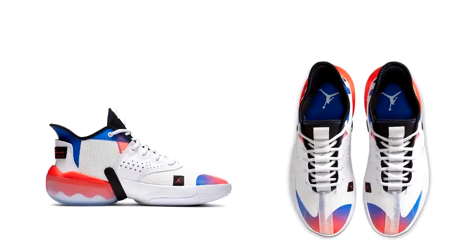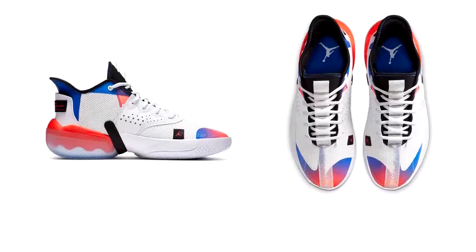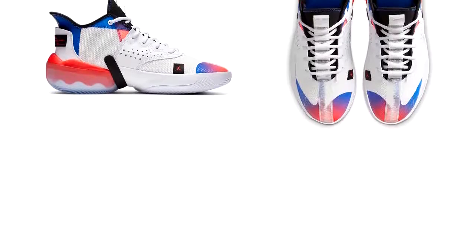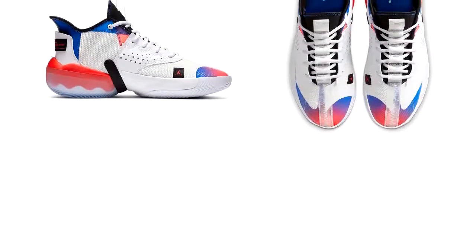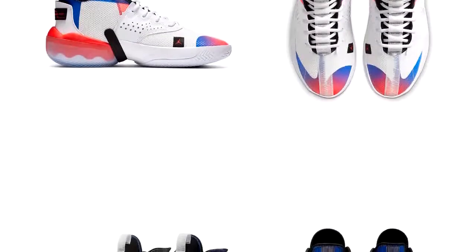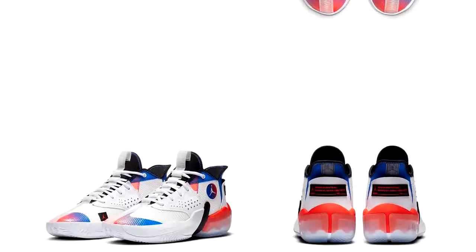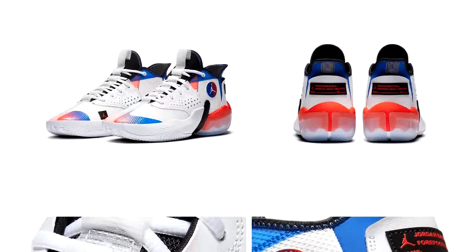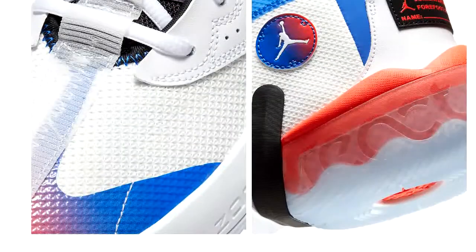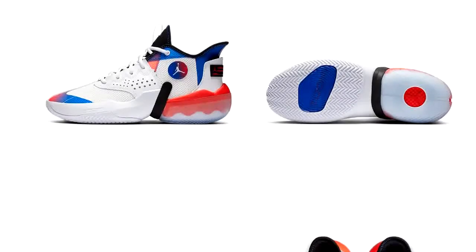These will help you play with flair — they've been inspired by players who've beaten the opposition with their grit and tenacity. They are light and durable, and have supportive cushioning. They also feature the Michael Jordan logo, which is most famous.